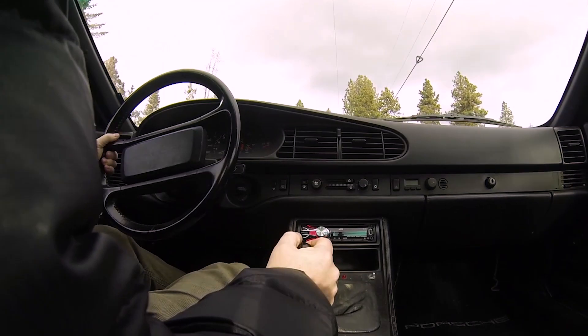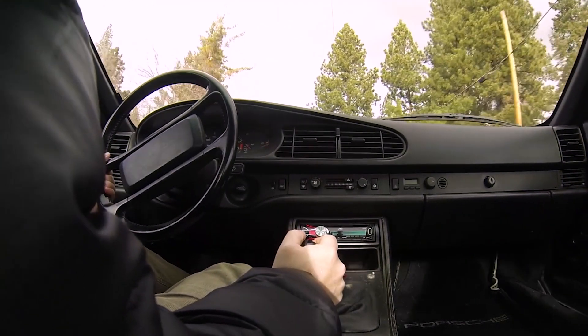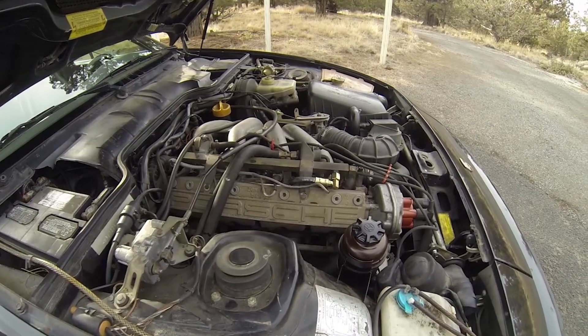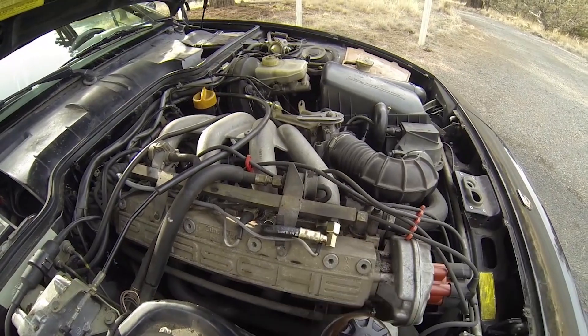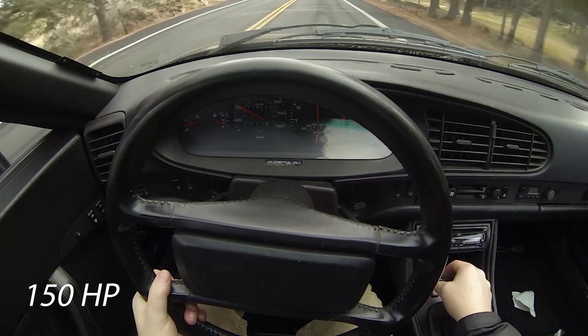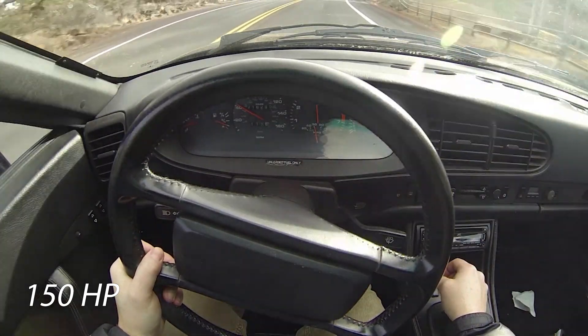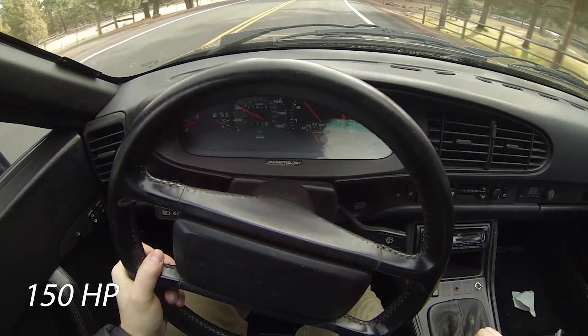So I bought one of these things, drove it around for about six months, and I realized how gutless these things are. I had bought the naturally aspirated four-cylinder versus the turbo four-cylinder. The turbo put out about 260 horsepower; the naturally aspirated version I got put out about 130 horsepower. It was just gutless. It was fun to drive and it handled really well, but it didn't have a lot of power.